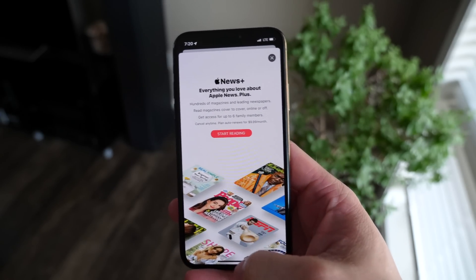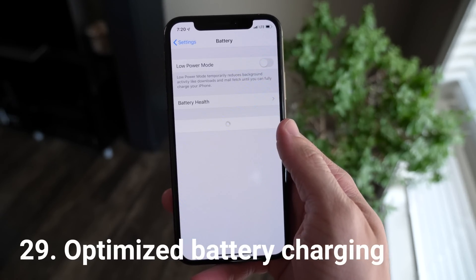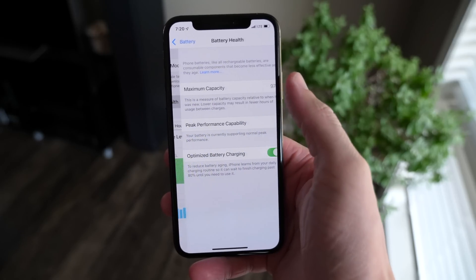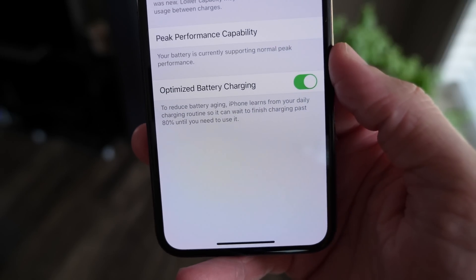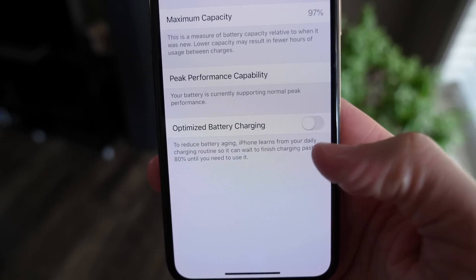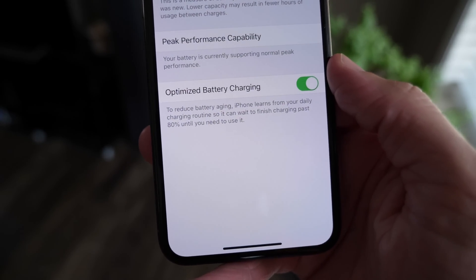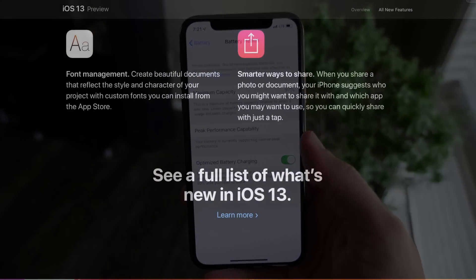Probably at the top of the list for most interesting features is optimized battery charging. Head over to Battery in Settings, then Battery Health, and you'll see a new option: to reduce battery aging, your iPhone learns from your daily charging routine and can wait to finish charging past 80% until you need to use it. Through software, Apple has hopefully made batteries degrade more slowly than they did historically.